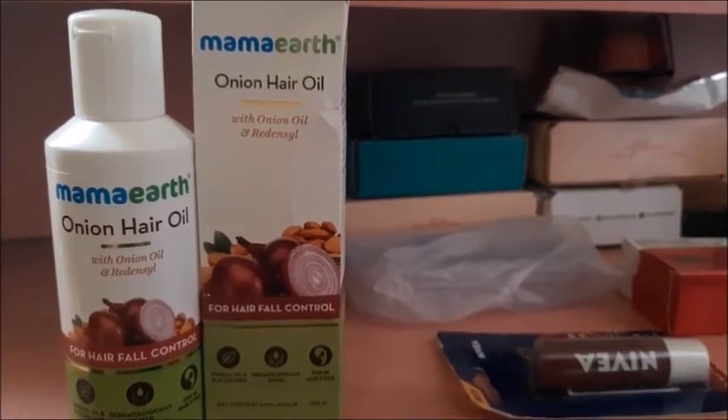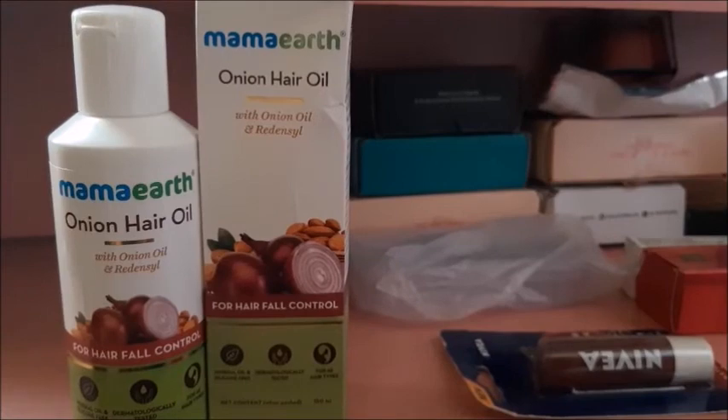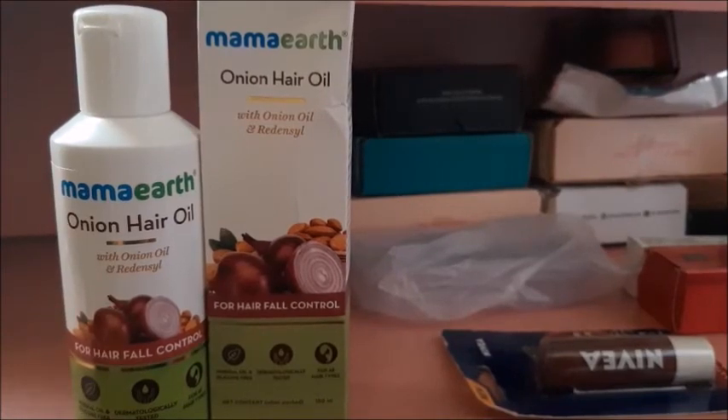This is everything I bought from Amazon. Do you like it or do you use any of these? Let me know in the comment box. I hope this video was helpful. Please like, share, and subscribe to the channel. Bye bye, see you in the next video.